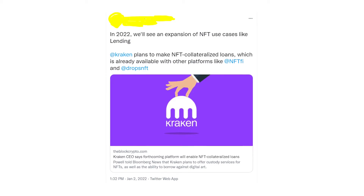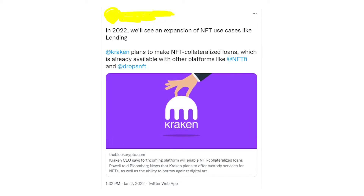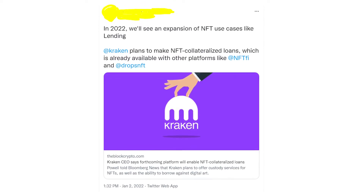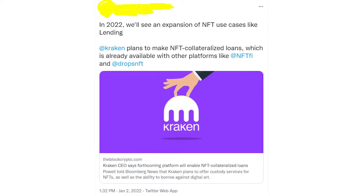It's better to use BNB as collateral on Binance, but you can always use BTC if you want. Also, very soon the well-known crypto exchange Kraken will release a lending platform where you can get loans backed by your NFTs. I'll also make a video about this feature when it becomes available.